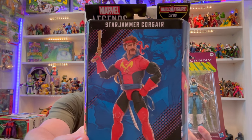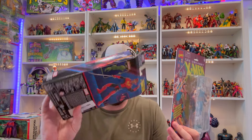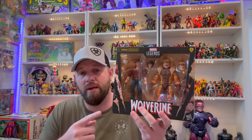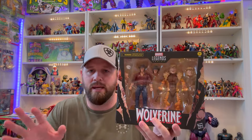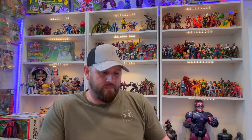We also have Corsair from the Star Jammers. I still need to finish the Chod build-a-figure — one of our channel supporters kindly sent me a handful of the BAF pieces, but I still need the head and maybe the torso. Then this is a pickup from a local toy shop — the Sabretooth two-pack, which is on pre-order at BBTS but not shipped yet. I found it in the wild and grabbed it. I think it may be the best Sabretooth Hasbro has ever made in the six-to-seven inch scale.